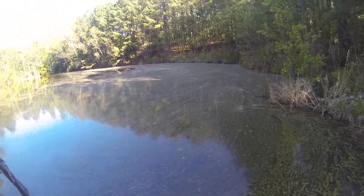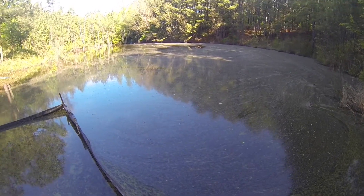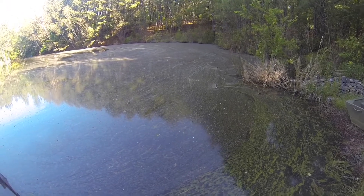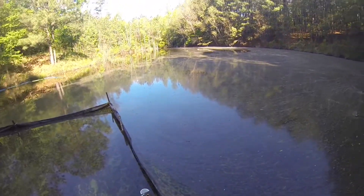I'm also trying out the new GoPro — still getting used to it, but it makes it a lot easier to shoot videos. Anyway, that's what it looks like. I'm gonna do a little bit of fishing.